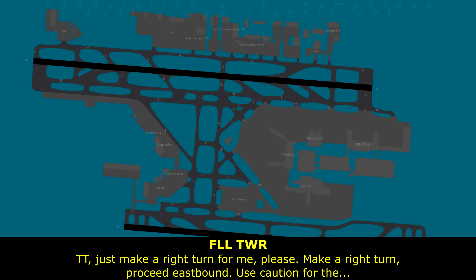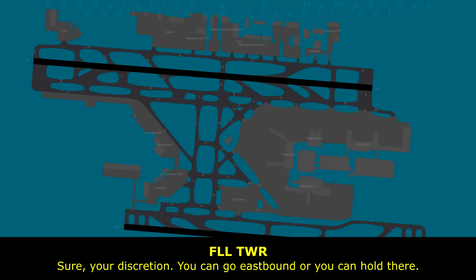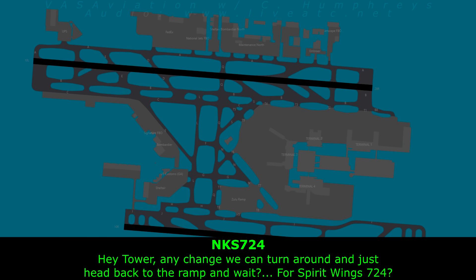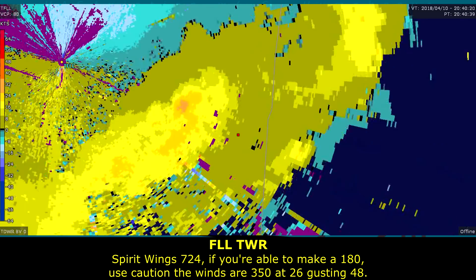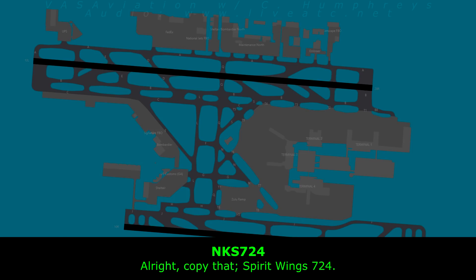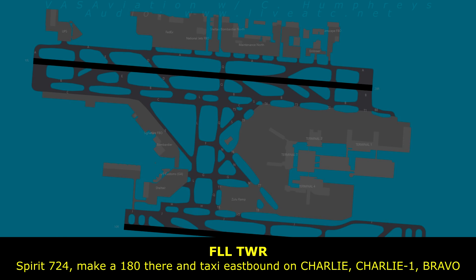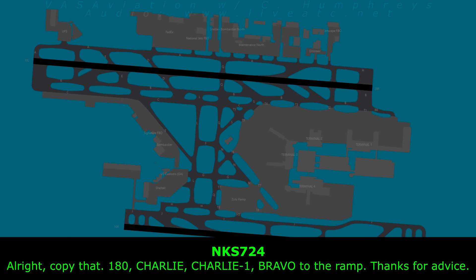Just make a right turn for me — eastbound, east. Caution for the left side. Sparring 724, you're able to make a 180. Use caution — winds are 350 at 26, gusting 48. Sparring 724, turning around, making a 180. Taxi eastbound on Charlie, Charlie 1, Bravo. The ramp is closed due to debris in the ramp area. Eastbound Charlie, Charlie 1, Bravo.